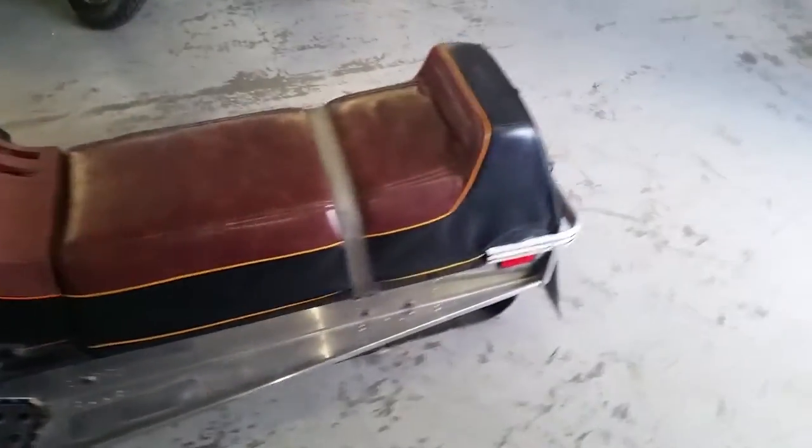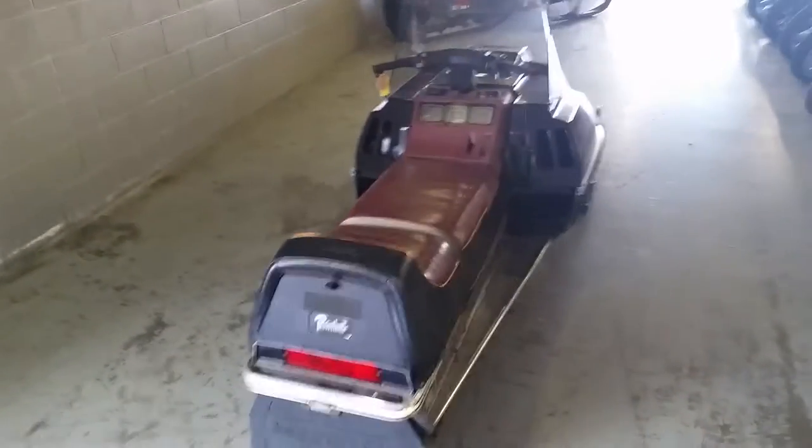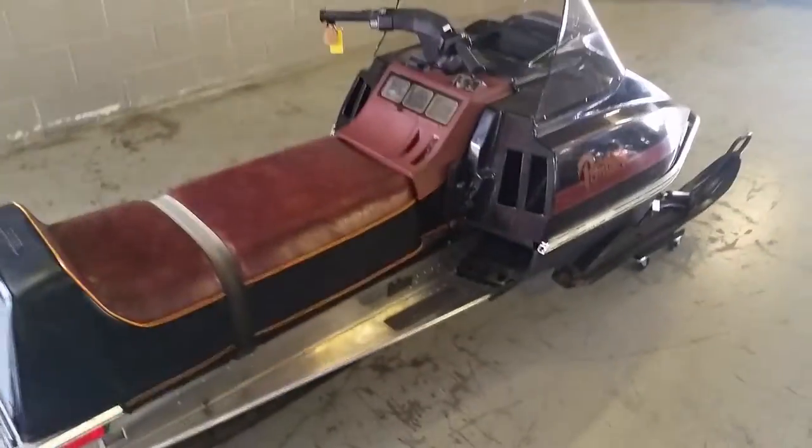We got this thing priced to go $750. As you can see from the video, this thing's in great shape. No tears in the seat. Floorboards are good and straight. This is a strong running sled. Fun sled.